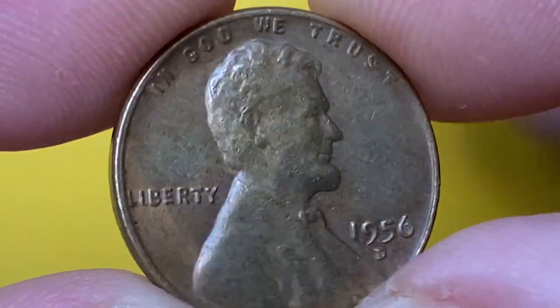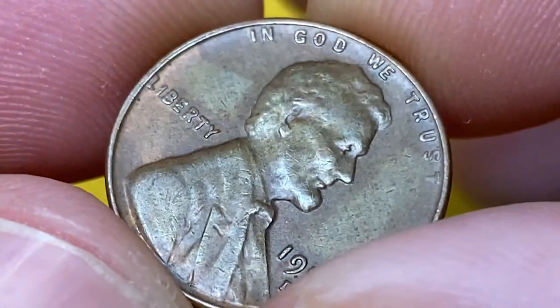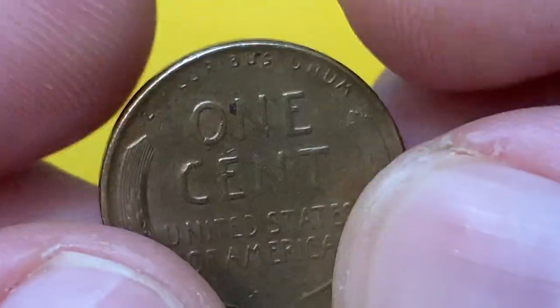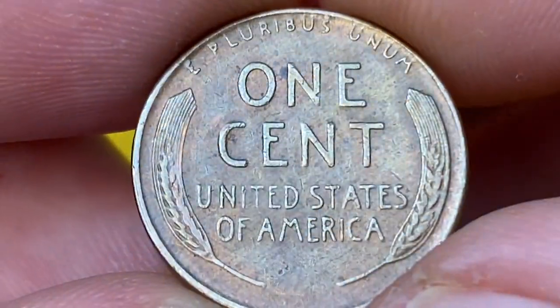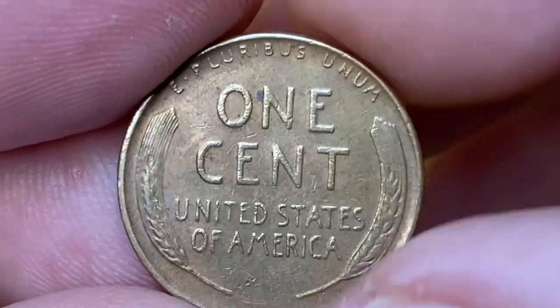The fields of the obverse are almost free from mentionable marks, except for a slanting mark above the Liberty. Several dents show up between two and four o'clock, where a little amount of reflectivity is seen on this side of the coin. The reverse of the penny shows braided and worn surfaces, mostly rubbed surfaces witnessed on the wheat ears and upper parts of E Pluribus Unum.